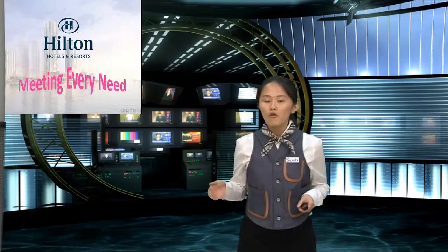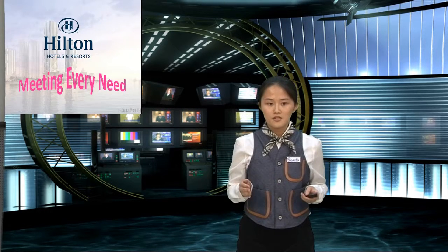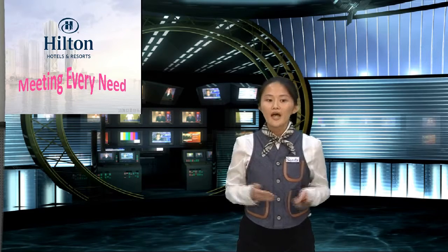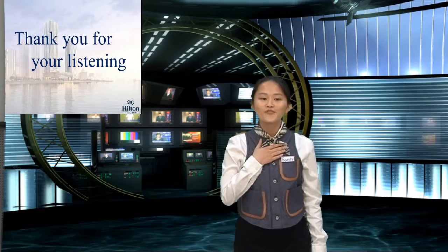Hilton offers a lot of services and first-class facilities. We hope you all love it. Hilton — meeting everything you need. I'm Sandy. Thank you for listening.